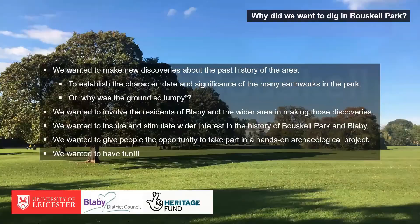Going back to the beginning — why did we want to dig in Bowskill Park? We wanted to make new discoveries about the past history of the area: to establish the character, date, and significance of the many earthworks in the park, or more simply, why is the ground in the park so lumpy? We wanted to involve residents of Blaby, inspire wider interest in the park's history, give people hands-on archaeological experience, and above all have some fun — which we needed after the last year or so.